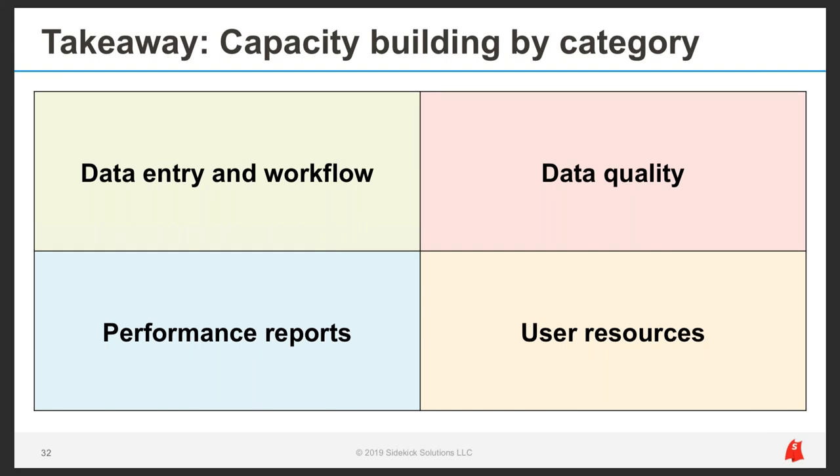Because there are so many programs in the HSD system, we treat the experience of each user group as its own app. Within Apricot, we subdivide it into 18 separate apps — building a separate set of tools and processes and helping people make the most of each group's experience. When we think about apps, we think about four main domain areas: data entry and workflow, data quality, performance reporting, and user resources. By sticking to these domains, we can focus on Apricot's potential.